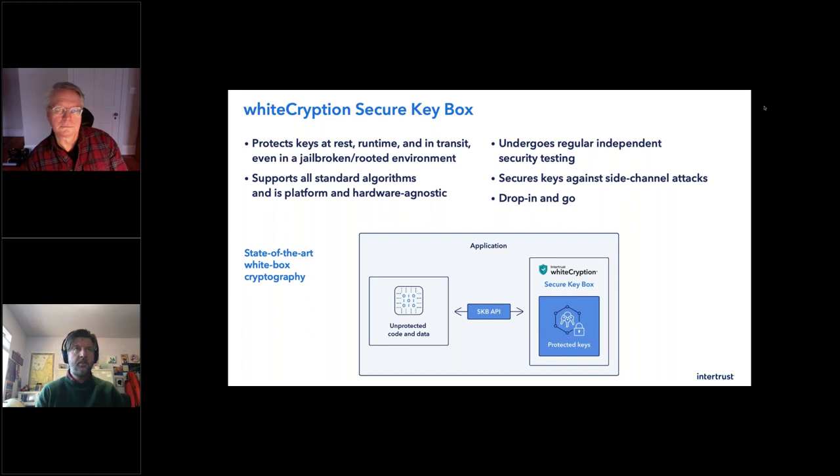This solution is constantly tested — as Dave said, we do the red team and the blue team. We attack it and we defend against it. It gets tested by independent bodies as well as customers who often pen test it. We would be happy to put our white box up against anyone in the world. We feel that strongly about it.